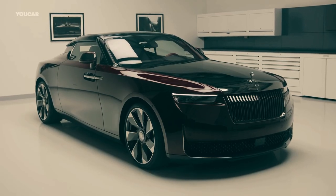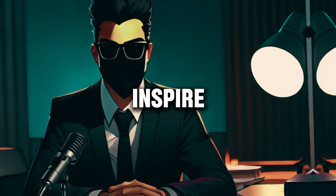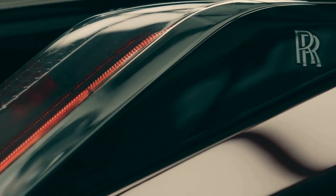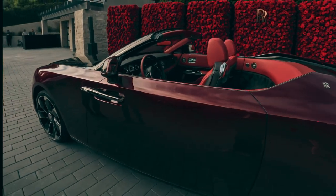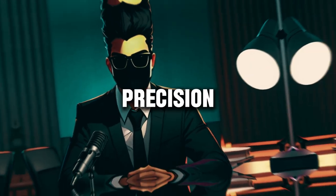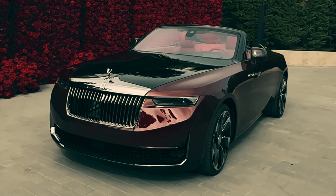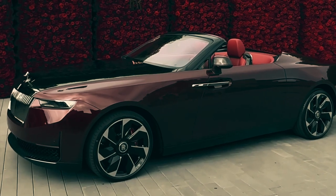Introducing the epitome of elegance and sophistication — the Rolls-Royce La Rose Noire Droptail. Crafted to captivate and inspire, this exquisite masterpiece is a celebration of automotive luxury. Step inside and you're greeted by a sanctuary of comfort and refinement, every detail meticulously crafted to elevate your driving experience to unparalleled heights. Beneath its immaculate exterior lies a symphony of power and precision — with its formidable engine and advanced engineering, the La Rose Noire Droptail delivers a driving sensation unlike any other.